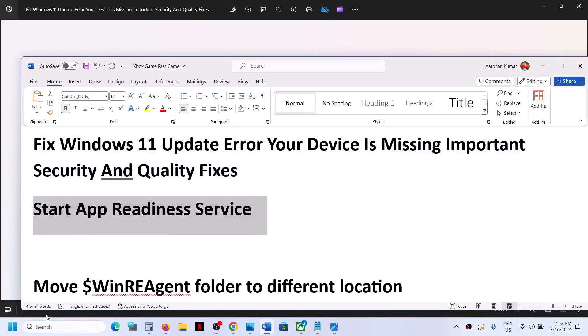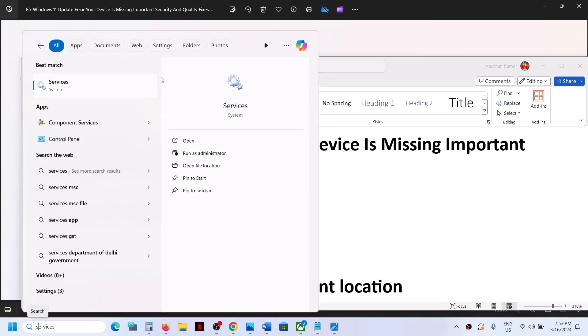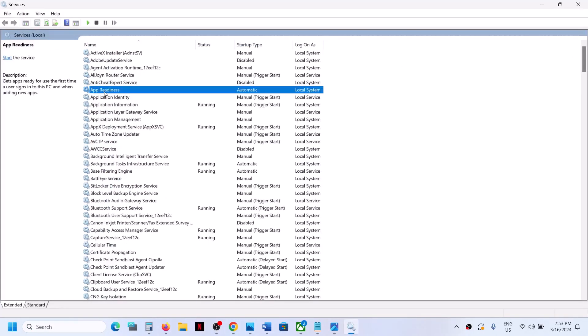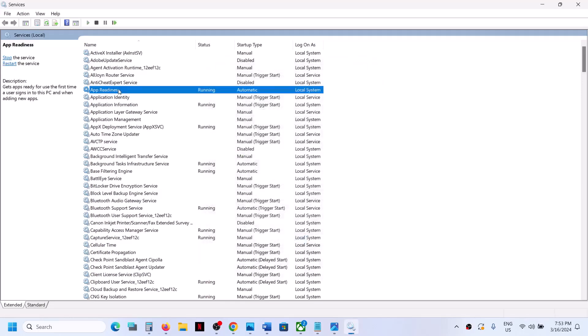First of all, type 'services' in the Windows search box and then click on Services. Go to App Readiness, make a double click on it, and then set it to automatic. Click on Apply, click on Start if highlighted, and then click OK. With App Readiness selected, make a right click and then click on Restart.